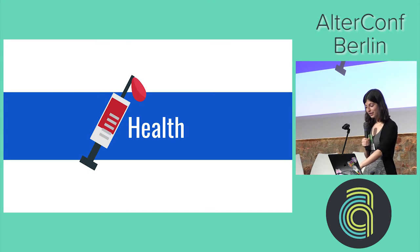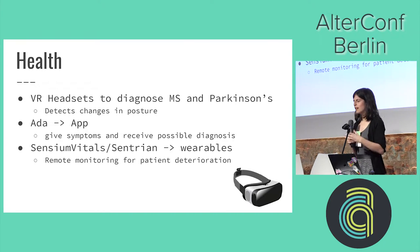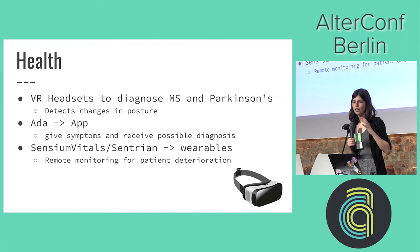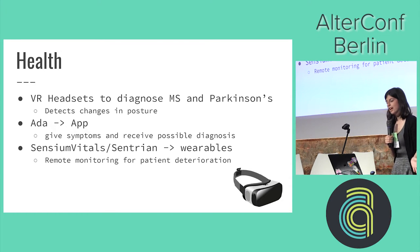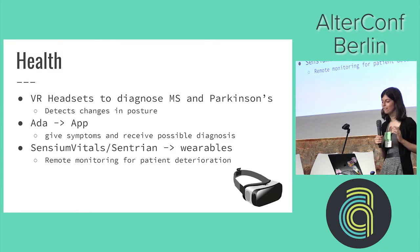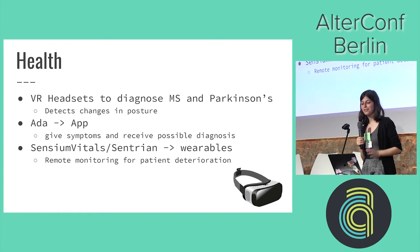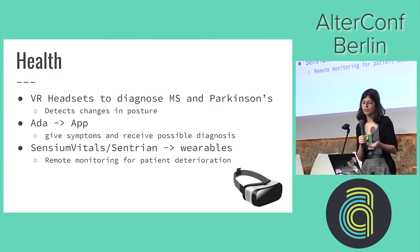Health has had some really cool stuff happening as well. One thing is a VR headset to diagnose MS and Parkinson's — they put a VR set on the patient with a balancing game, and depending on how the person reacts and their changes in posture, it can point toward a diagnosis. Then there's Ada, an app where you give it symptoms and it gives you a diagnosis. And there's Sensium Vitals — wearables used to monitor patients after surgery so that avoidable deterioration can be caught early.